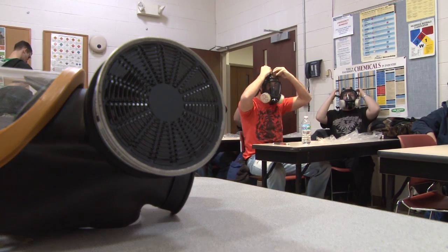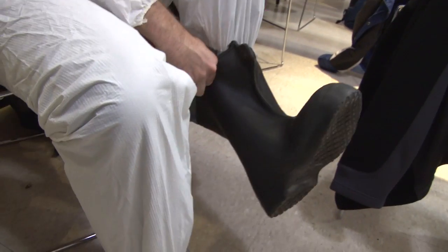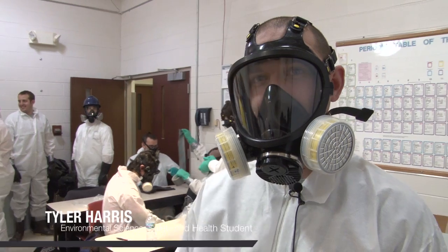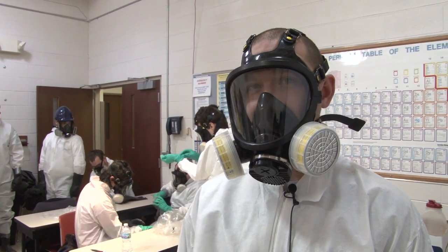This class is for people that might work at contaminated properties, preparing them to wear personal protective equipment and know how to use it. A student's favorite part is probably just suiting up, and they've also done some air monitoring labs, which is pretty nice.